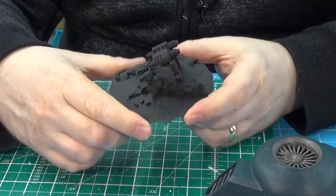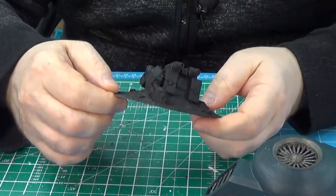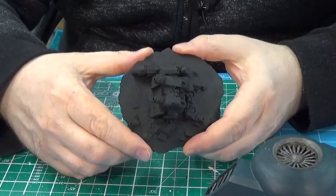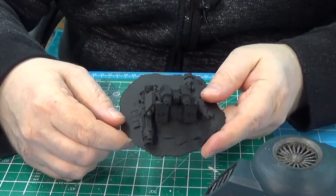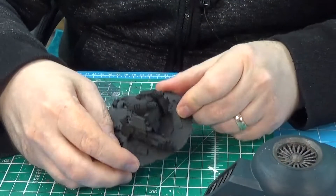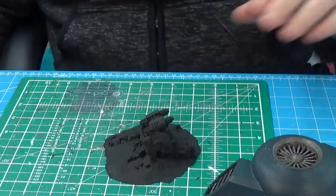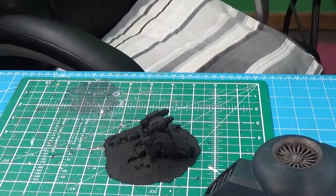Right, here's another interesting one — a crashed Dreadnought, a piece of 3D printed terrain I purchased from eBay. I was going to do this as Imperial Fists, but I'm thinking Ultramarines.